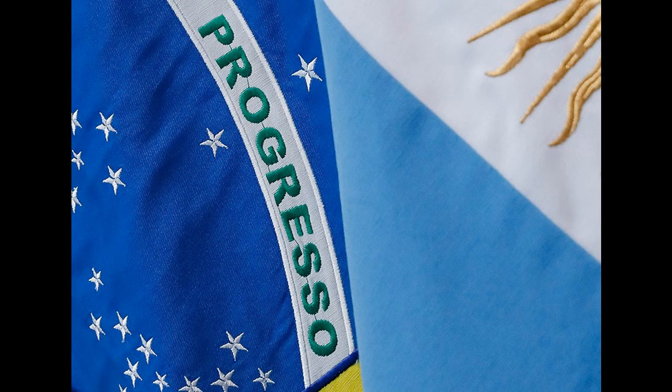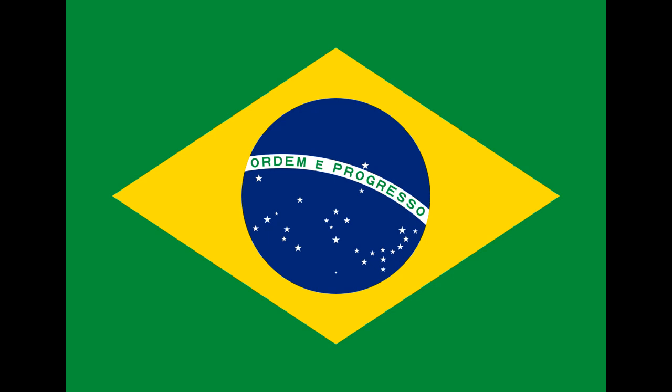Here we see details of the flags of two South American nations. Can you figure them out? The national flag of Brazil is a blue disk depicting a starry sky, which includes the Southern Cross, spanned by a curved band inscribed with the national motto, Order and Progress, within a yellow rhombus on a green field.